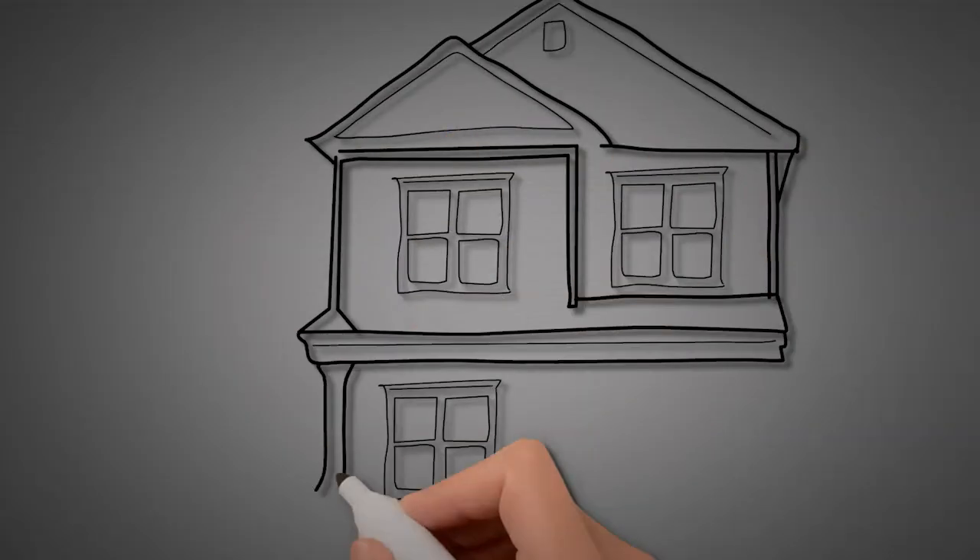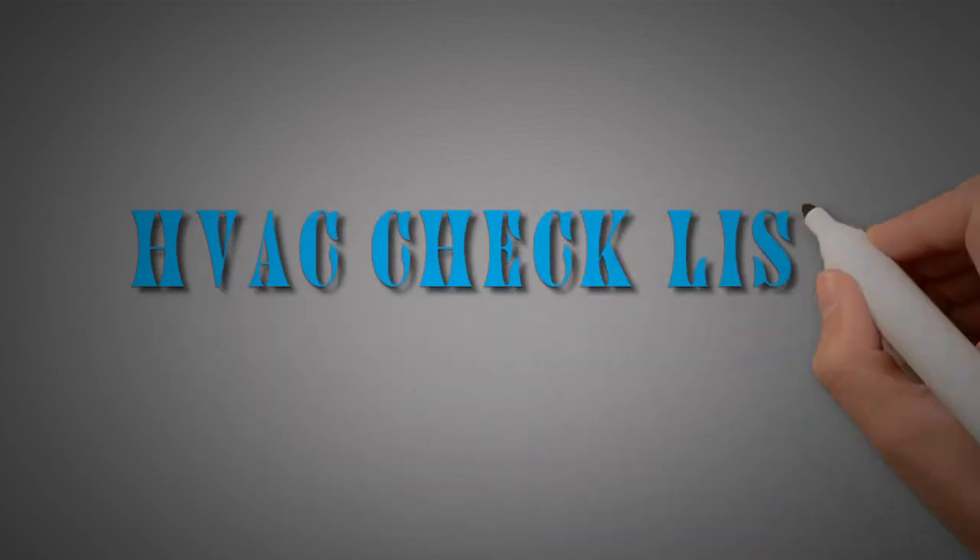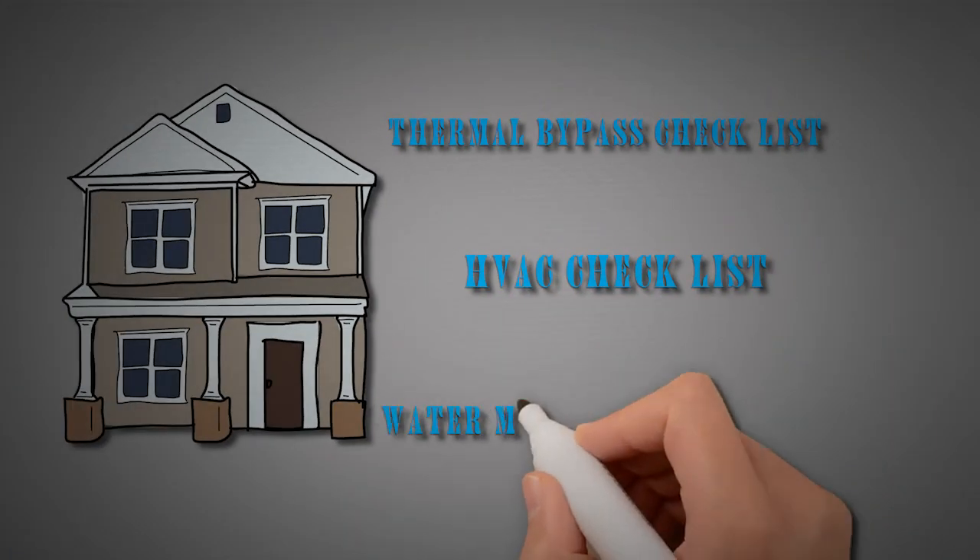A critical component to high-performance homes is using the Energy Star checklist to make sure we design and build according to Energy Star protocols. The Energy Star program has three basic checklists: the thermal bypass checklist, the HVAC checklist, and the water management checklist.